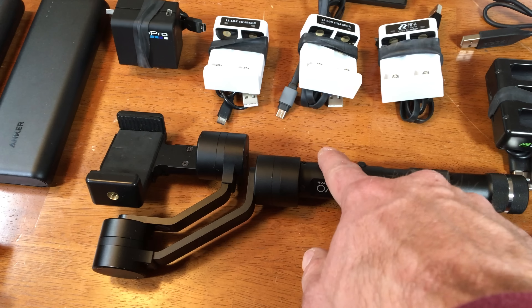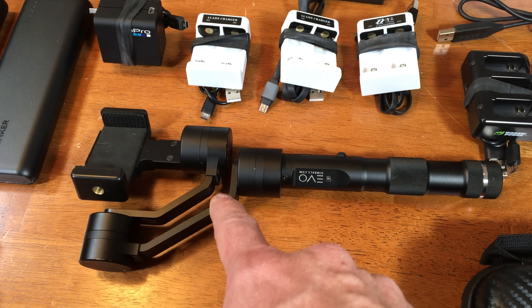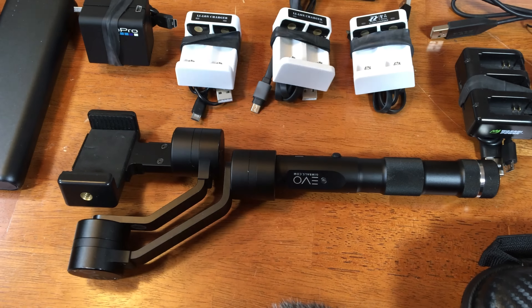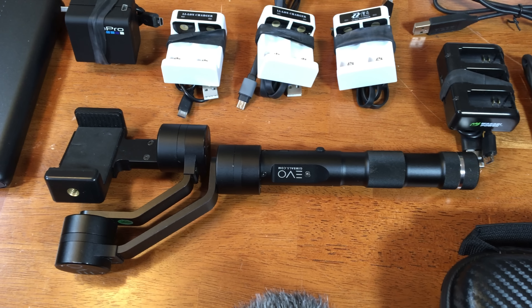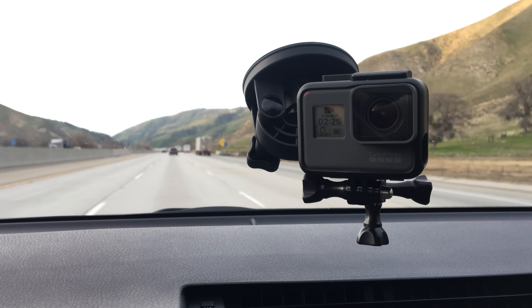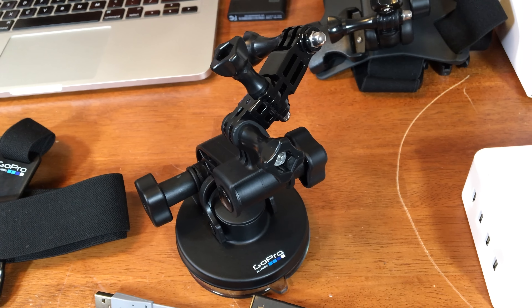I can't skip over this gimbal either. I don't use this one as much anymore — it's the iPhone gimbal. It really makes some great, steady, smooth shots. It takes the same batteries as the Evo SS, but it just hasn't found its way into the rotation as much when I can use the GoPro on the gimbal to get the same kind of shots. And this is the suction cup mount — I just used this driving home from LA so I could have the GoPro mounted to the windshield and just let it run.